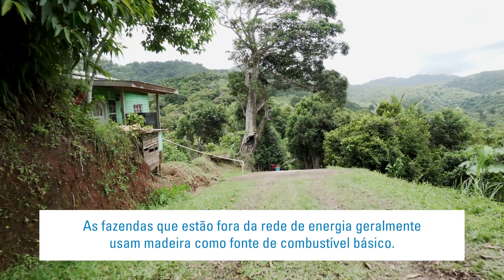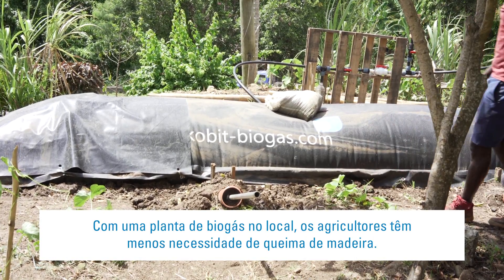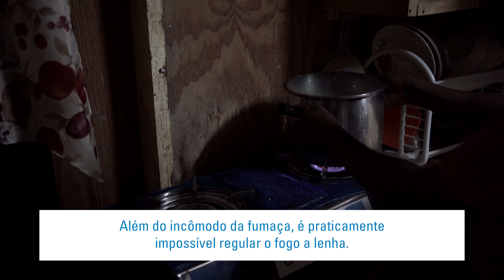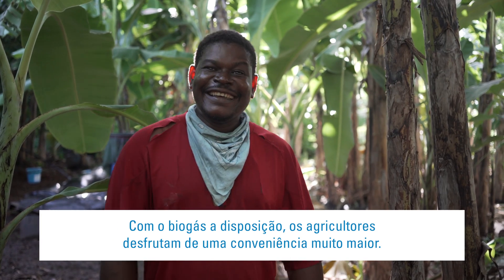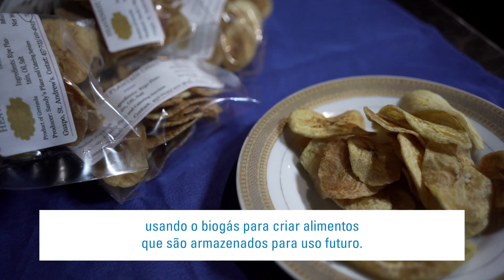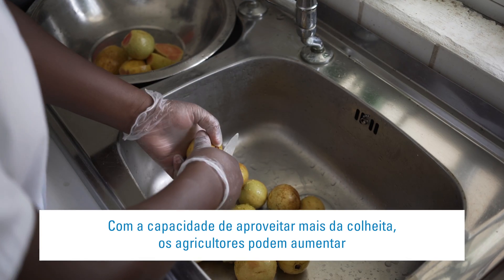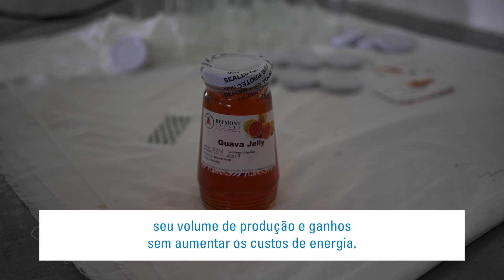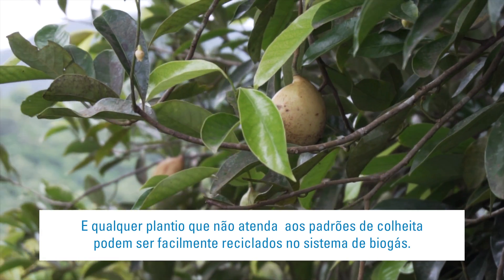Farms that are off-grid often use wood as their basic fuel. With a biogas plant on the premises, farmers have less need for wood fires. Apart from the nuisance of smoke, wood fire heat is virtually impossible to regulate. With biogas on tap, farmers enjoy much greater convenience. Vegetable and fruit producers can preserve harvest surpluses using biogas, creating foodstuffs stored for future use. With the ability to preserve more of the harvest, farmers can raise their production volume and earnings without increasing energy costs, and any crops that fall short of harvest standards can easily be recycled in the biogas system.